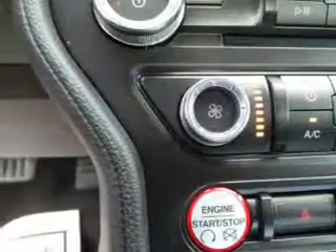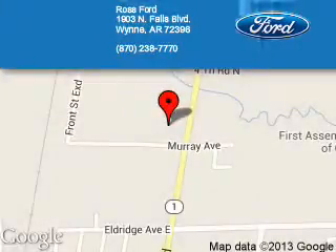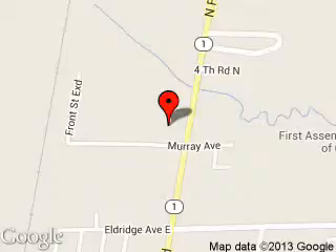Call or click to contact us today. Ross Ford is dedicated to doing everything possible to ensure that the experience you have selecting your next vehicle is a pleasant one. We are located at 1903 North Falls Boulevard, Wynne, Arkansas, 72396.